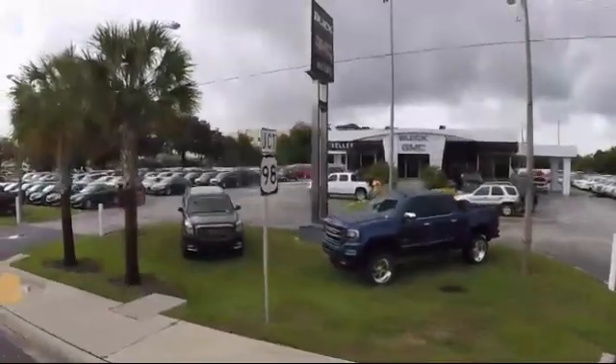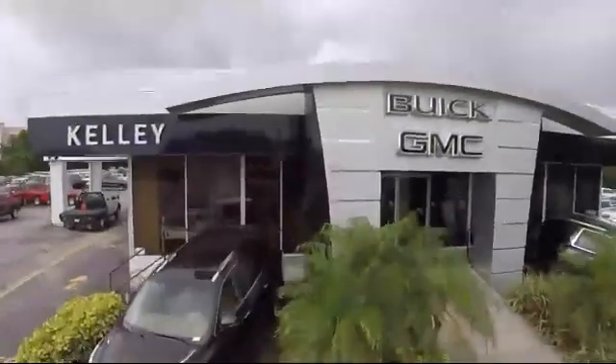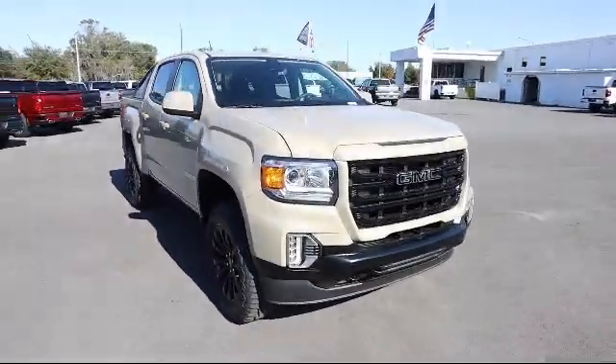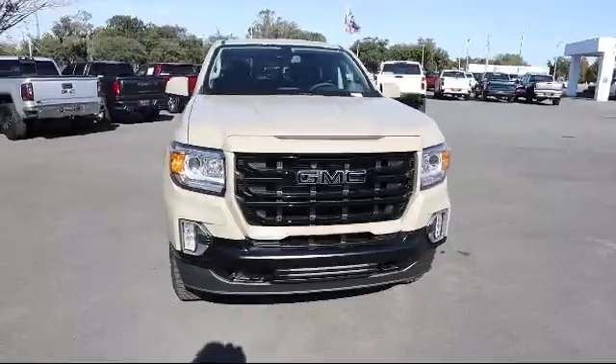Welcome to Kelly Buick GMC and here's a look at another one of our great vehicles in our inventory. It comes equipped with driver alert package, trailering package, and remote start system.